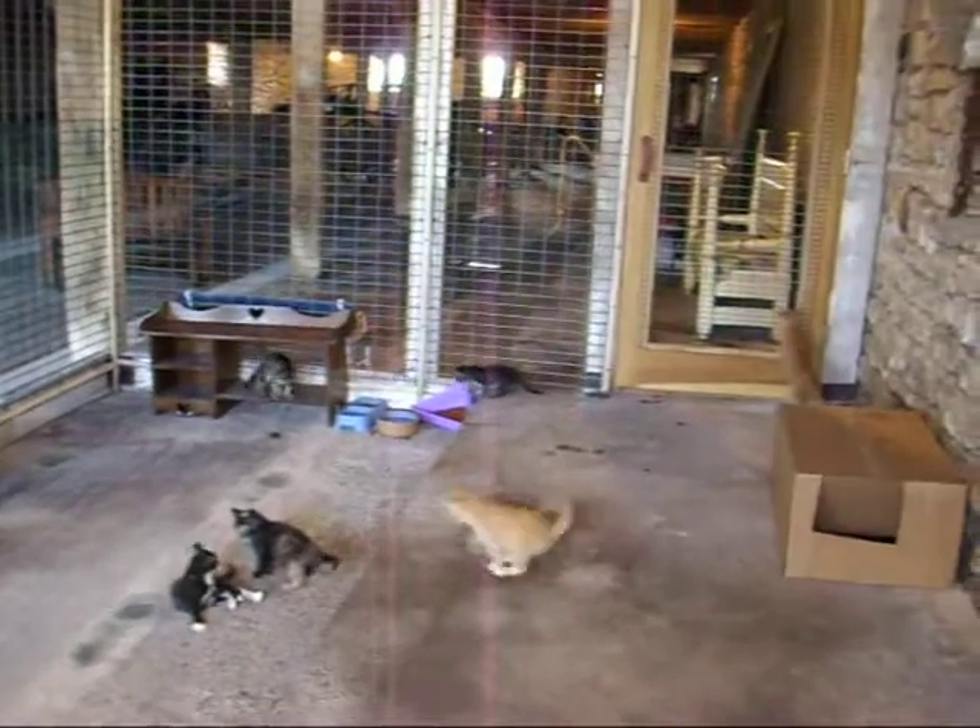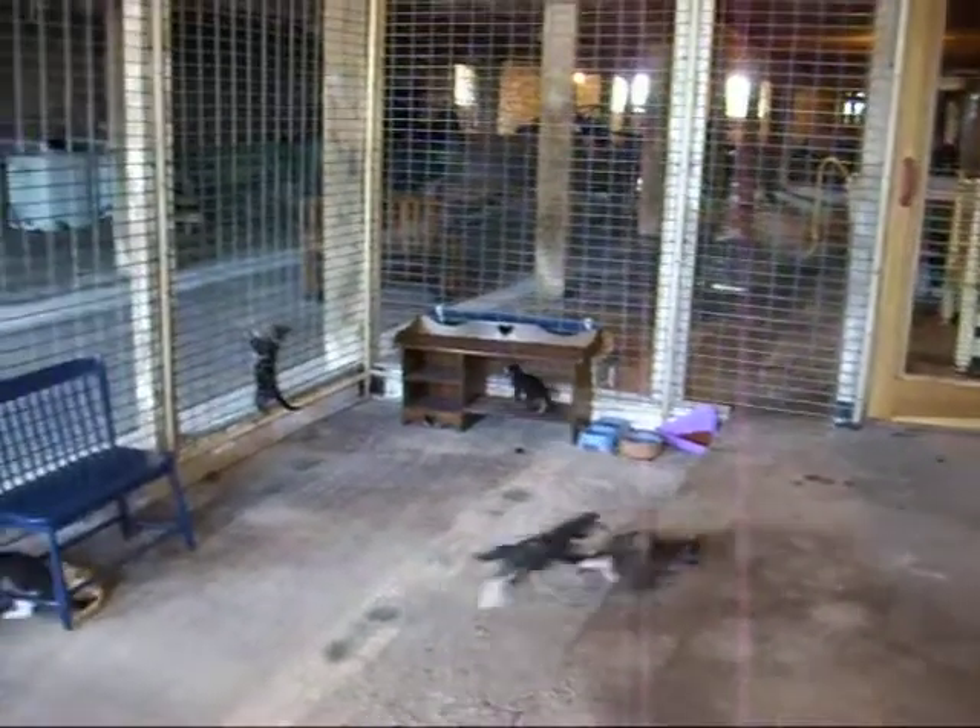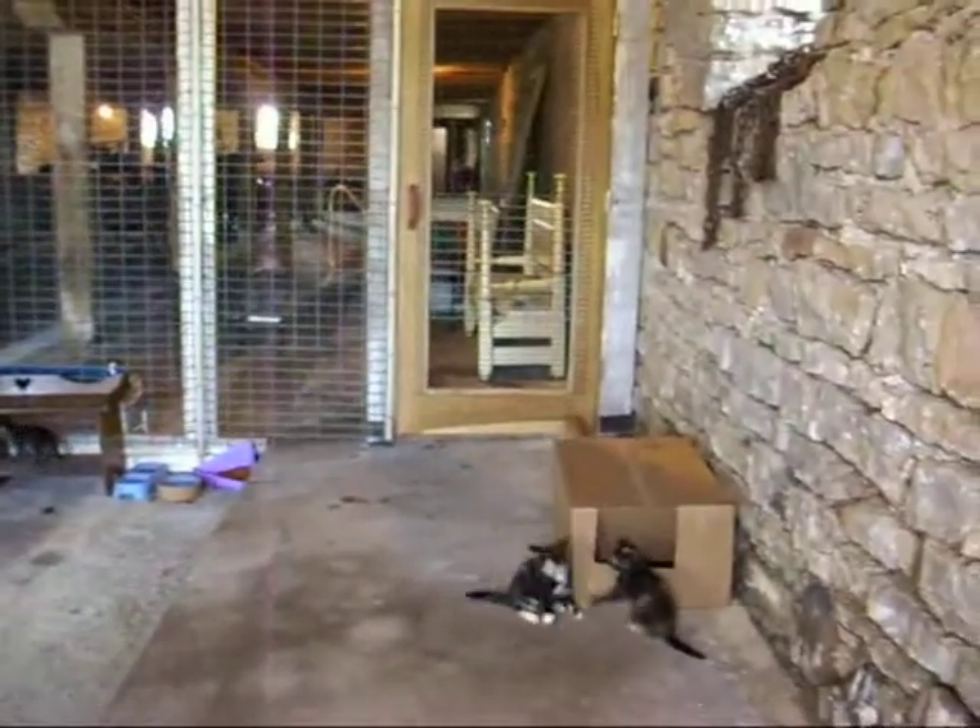It looks like the kittens are really enjoying their new home. We look forward to you visiting us this summer.